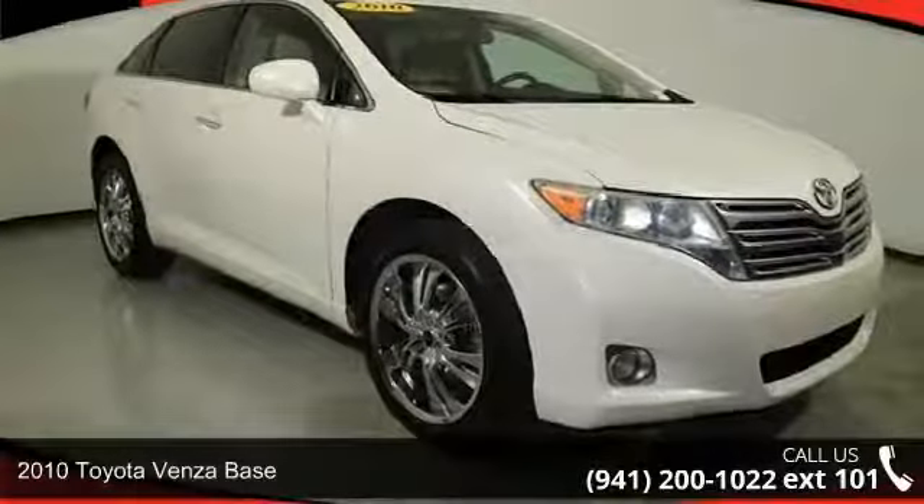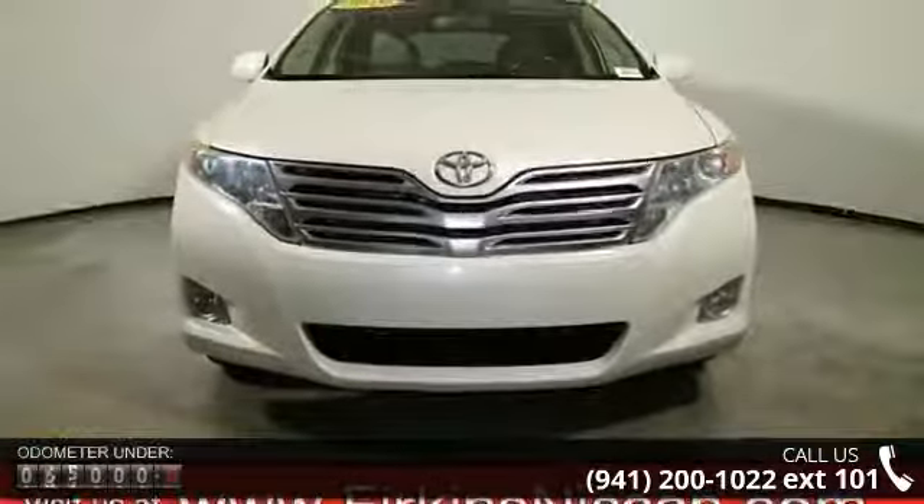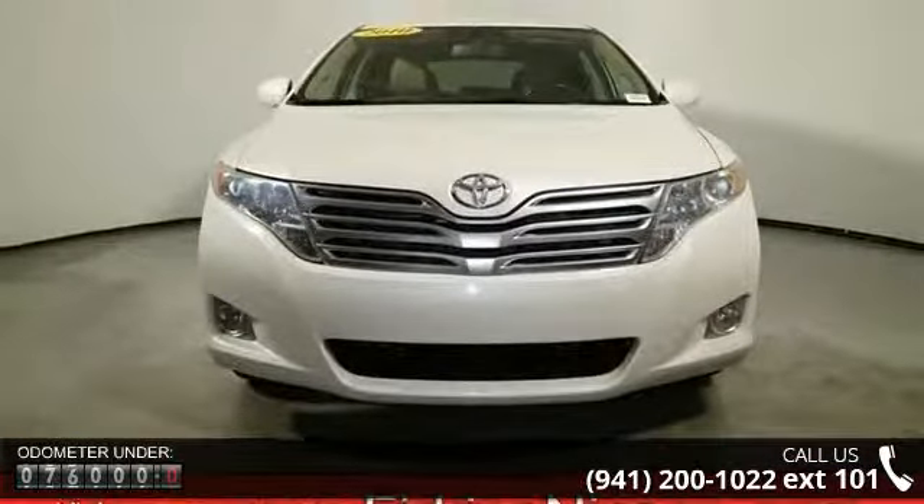Imagine yourself in this 2010 Toyota Venza base. If you are looking for an automobile with great features, look no further. Enjoy these notable features: